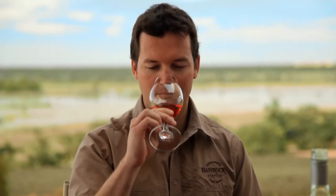The Banrock Station Light Blush has vibrant red berry fruit flavours packed with raspberry, strawberry and cherry. There's a touch of sweetness on the finish which adds to it perfectly.